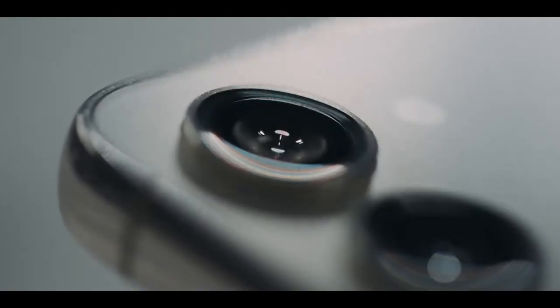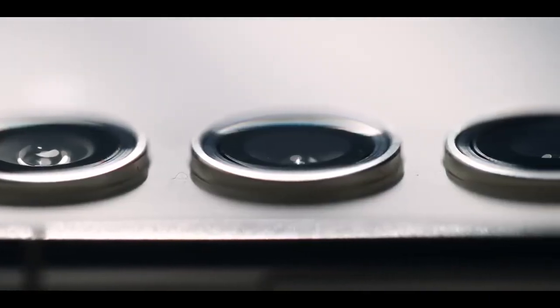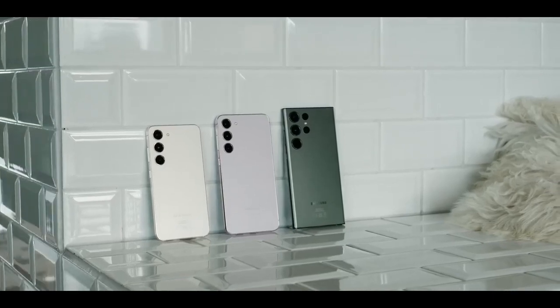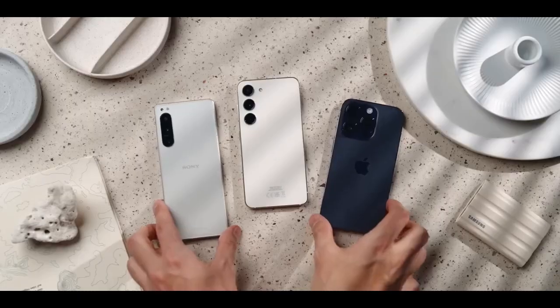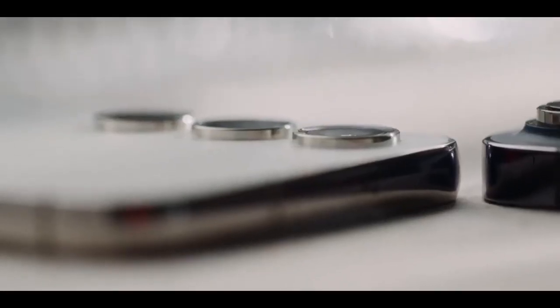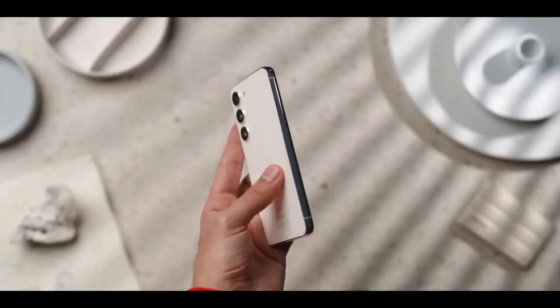If you were hoping for hot and vibrant colors on the Galaxy S23, you're out of luck. Phantom Black, Cream, Green, and Lavender are the official colors — earthy and subdued, keeping a low profile with understated elegance. As is customary, exclusive colors are available from Samsung.com; this year's are Lime and Graphite.